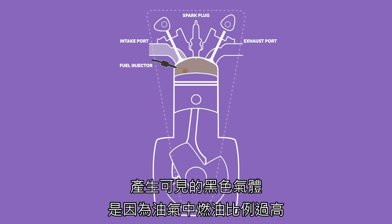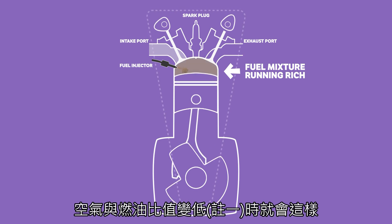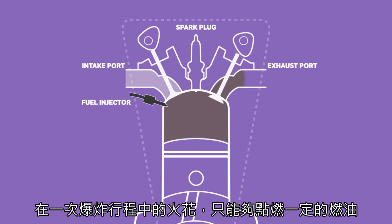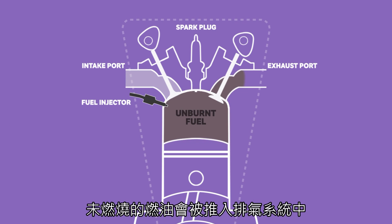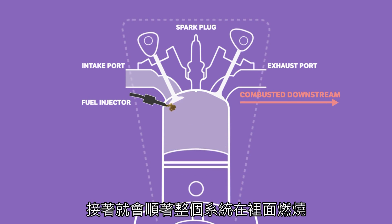A darker visible exhaust gas is due to an overly rich fuel mixture, created when the air-fuel ratio descends below the optimum ratio. The spark at ignition can only combust a certain amount of fuel in a cycle, so unburnt fuel is pushed out into the exhaust system and is combusted downstream of its intended combustion chamber.